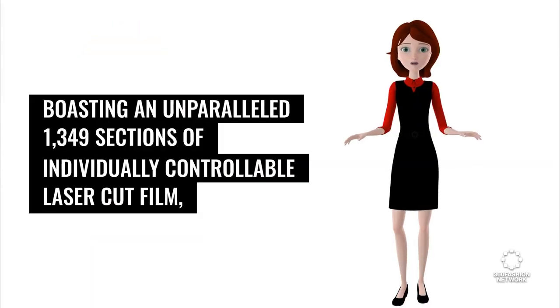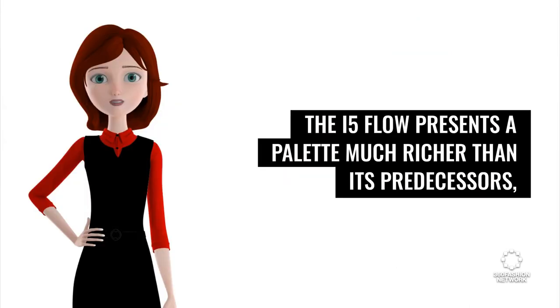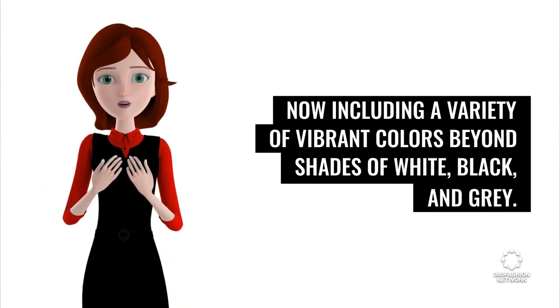Boasting an unparalleled 1,349 sections of individually controllable laser-cut film, the i5 Flow presents a palette much richer than its predecessors, now including a variety of vibrant colors beyond shades of white, black, and gray.